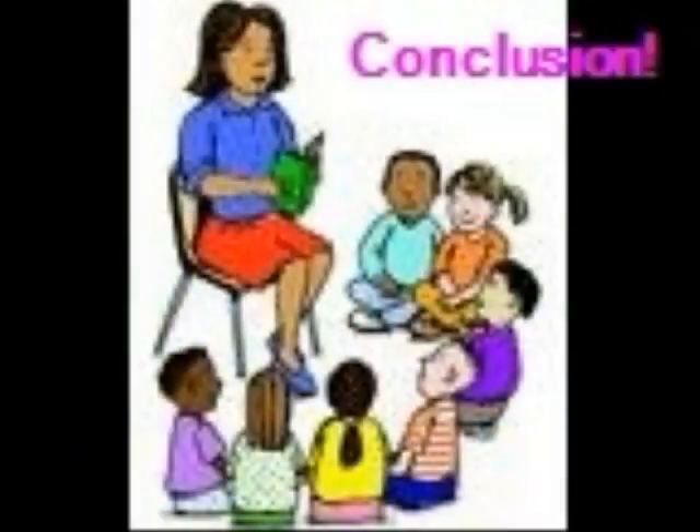Congratulations, students! You have discovered that leaves are green because of the chlorophyll packages in the leaves. The chlorophyll uses water, gas in the air — carbon dioxide — and sunlight to make food for the leaves. One of the most important truths is that leaves don't really change color.